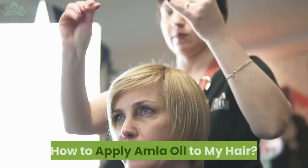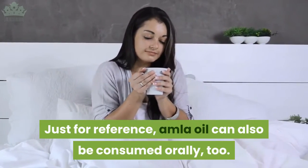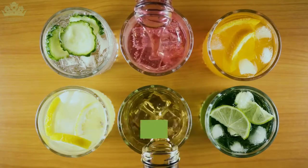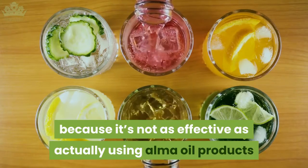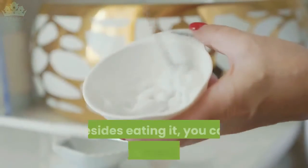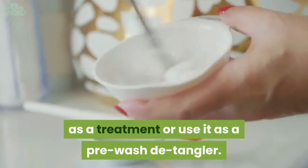How to apply amla oil to your hair? Just for reference, amla oil can also be consumed orally, though it shouldn't be the preference to treat your dandruff, because it's not as effective as actually using amla oil products or making your own for hair treatment. Besides eating it, you can create a mask, use it as a treatment, or use it as a pre-wash detangler.